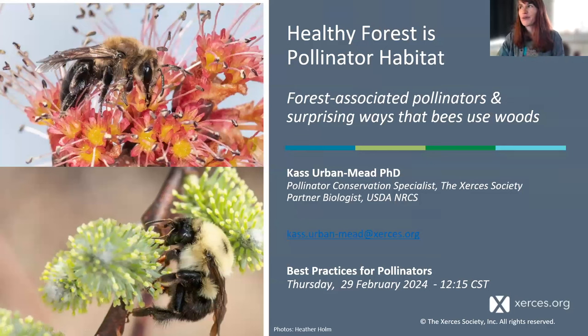My talk is called 'Healthy Forest as Pollinator Habitats: Surprising Ways that Bees Use the Woods,' which is an exciting combination of natural history stories and hopefully some clear management implications. It's really inspiring to get to share with this group after hearing Dr. Larson's and Heather's talks yesterday.